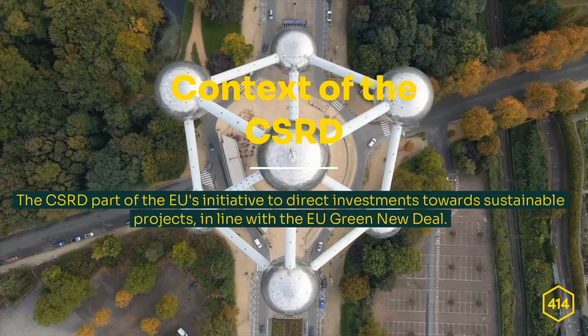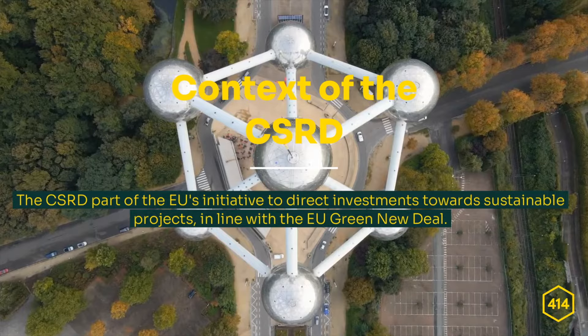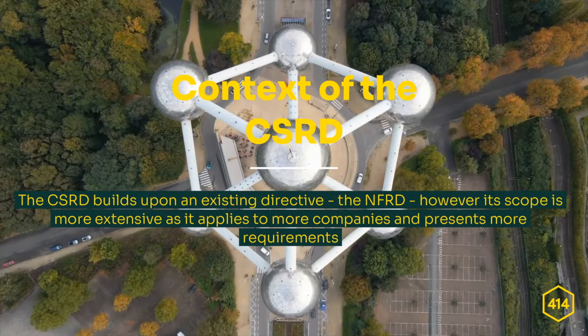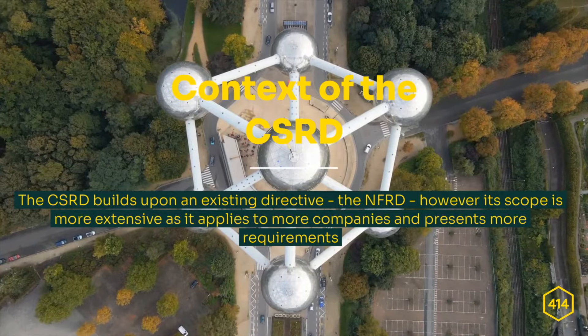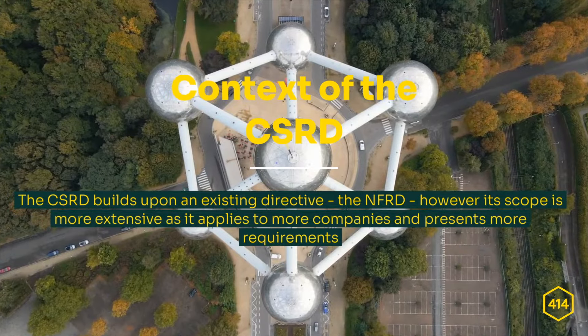Before we continue with the CSRD itself, we must first understand its context. The CSRD is one of the most important and recent directives. It is part of the EU's initiative to direct investments towards sustainable projects in line with the EU Green New Deal. The CSRD builds upon an existing directive, the NFRD; however, its scope is more extensive as it applies to more companies and presents more requirements.